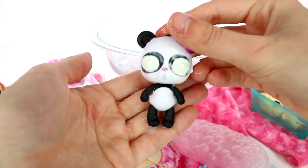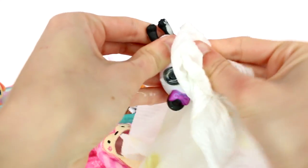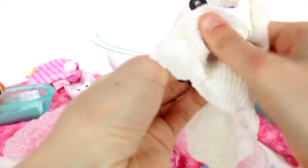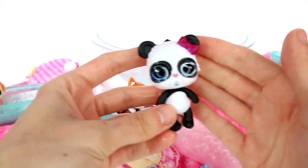Ta-da! Here she is. She looks really creepy with her eyes like that. I just threw the pacifier in the water — I'll have to get that out. Somebody's pacifier is in the water. But she's really cute once you clean her eyes off, and she's not creepy. Let's go ahead and dunk her in the water again so you guys can see the cute version of her.